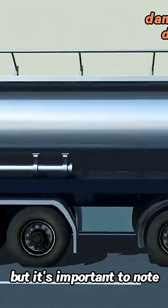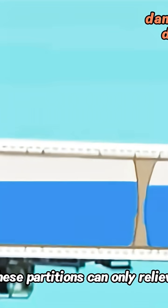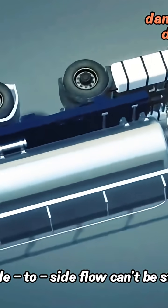But it's important to know it's not completely safe. Just because there are partitions doesn't mean you're protected — these partitions can only relieve the wave effect caused by forward and backward movement. The side-to-side flow can't be stopped.